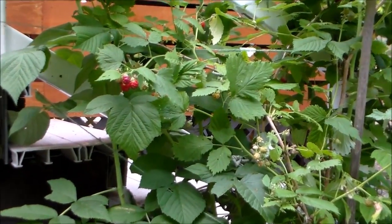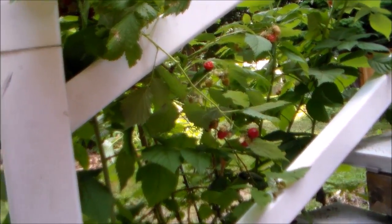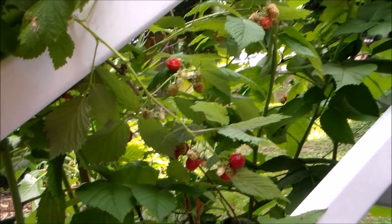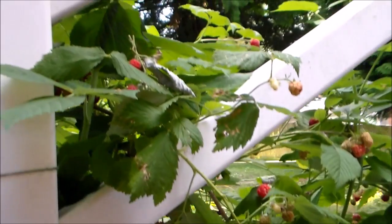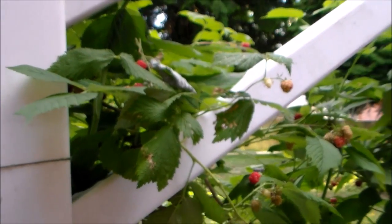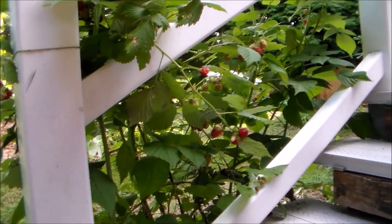They're still putting out fruit. See all those raspberries? Here's the opposite side of the raspberry bush along the stairs — more berries hiding in there. Raspberries are a great fruit to plant and grow, very prolific and simple to grow in your backyard.